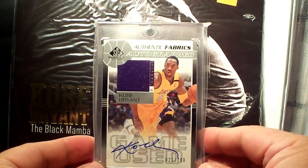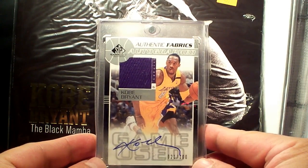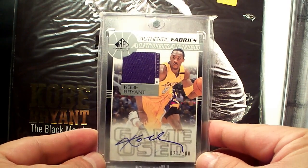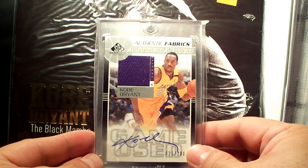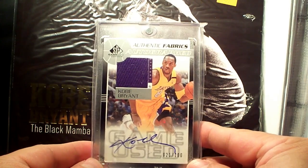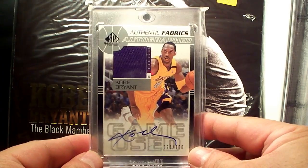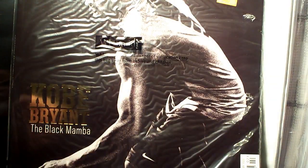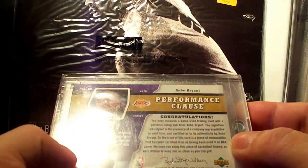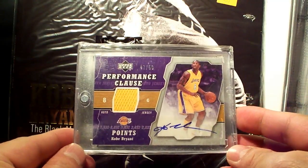Third is the SP Game Used jersey autograph, number 21 of 400. I got this from Danny, an excellent eBay seller from the Philippines — thank you very much, Danny. Next one is the 2005-2006 Performance Clause from Upper Deck, jersey autograph number 47 out of 50.